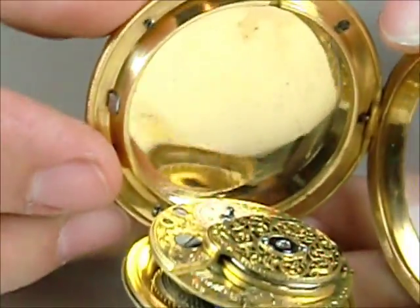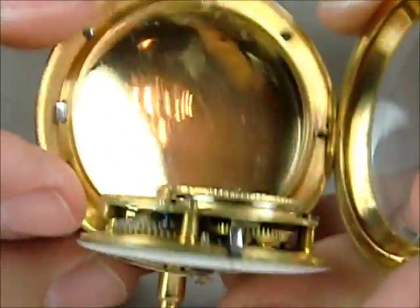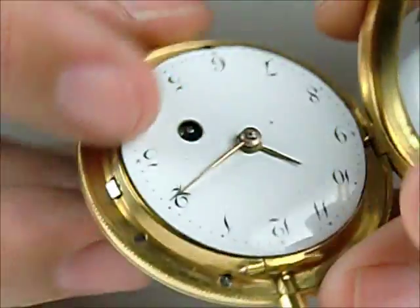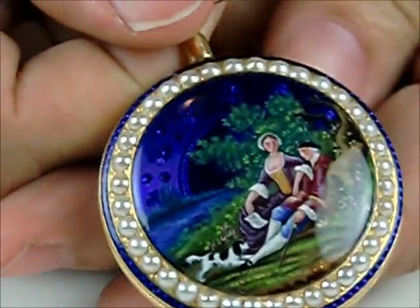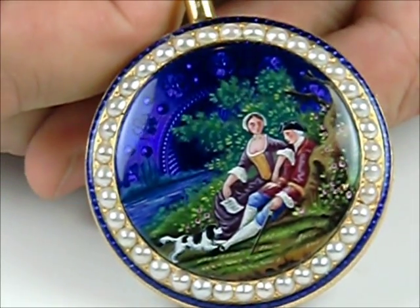Normally on an original watch we don't see that line, so that's one thing that might indicate that this is just a beautiful panel made by a top quality enamelist who did it exactly as it would have originally been done. Or it may just be that this particular one came with a solder line.